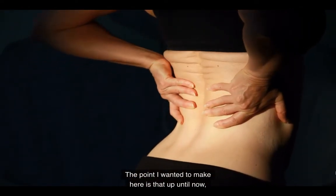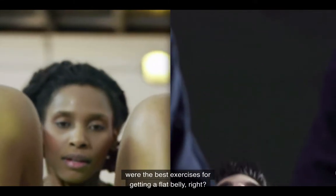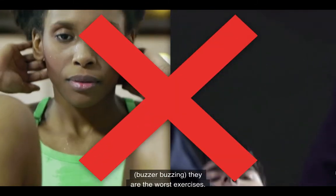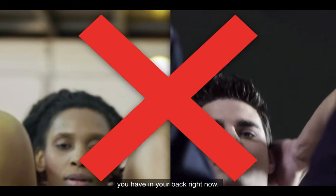Even worse, in a study published by Clinical Biomechanics in 2010, researchers concluded that repetitive flexion exercises like sit-ups and crunches that target the rectus abdominis can cause disc herniation, which is associated with back pain and even surgery. The point is that up until now, you probably thought sit-ups and crunches were the best exercises for getting a flat belly. But as you now know, they are the worst exercises if you want to flatten your belly, improve your posture, or reduce any aches and pains you have in your back right now.